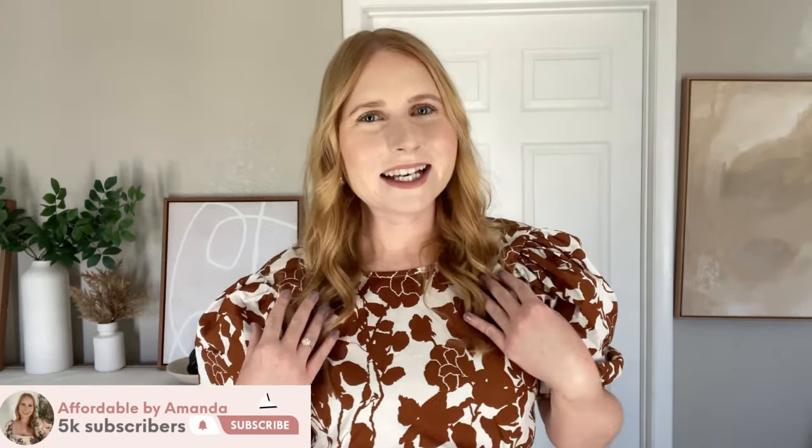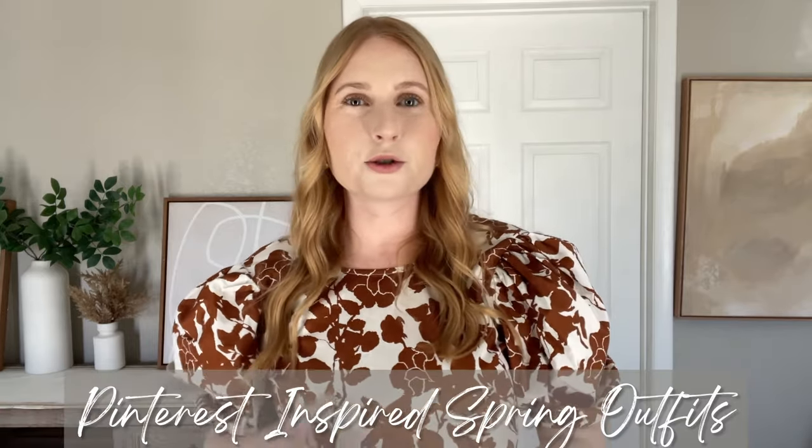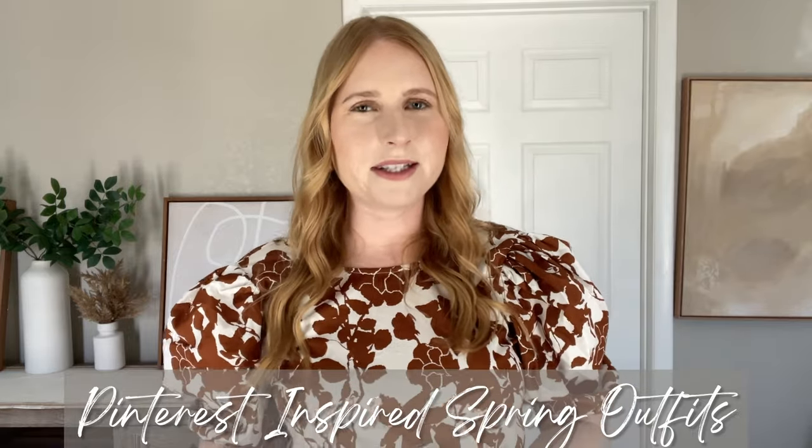Hi friend, welcome or welcome back to my YouTube channel. My name's Amanda. For today's video I'm sharing some more Pinterest inspired outfit ideas for the springtime. I picked up some trendy new pieces from Old Navy and Target to put some cute outfits together. If you like affordable fashion, please consider hitting that red subscribe button — I share weekly content from your favorite retailers with try-on hauls and styled outfit ideas.